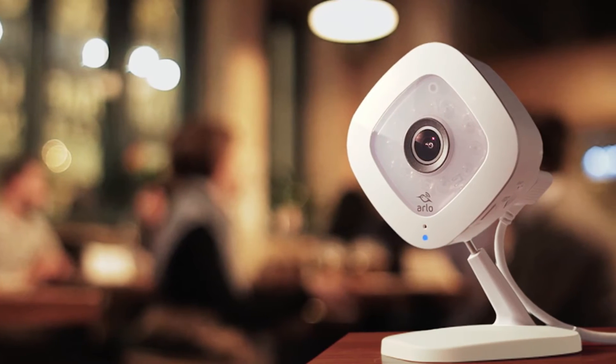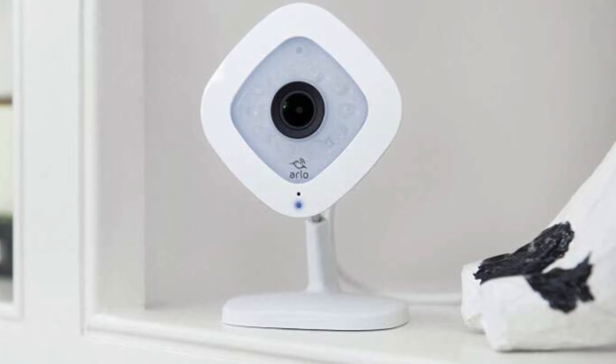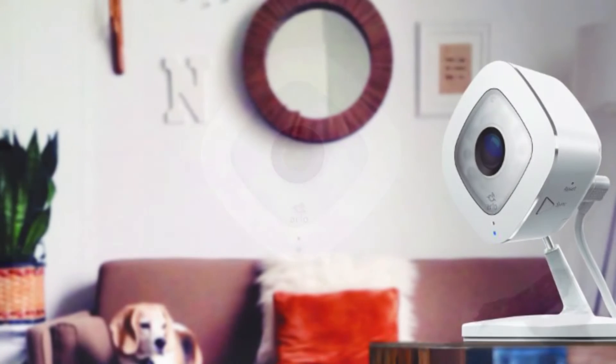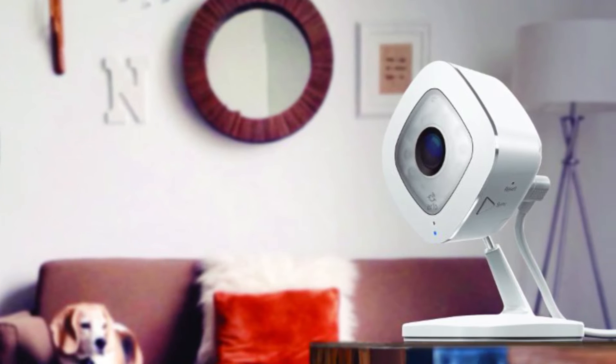Plus, its enhanced night vision capability lets you see even in total darkness. And it is compatible with Amazon Alexa, Google Assistant, IFTTT and Stringify for an intensified experience.